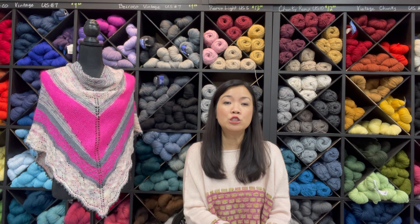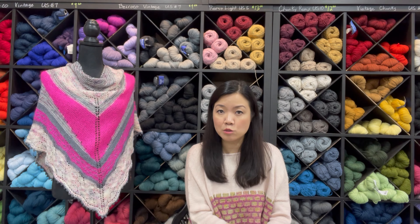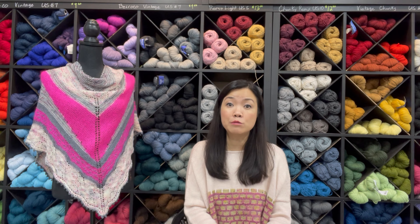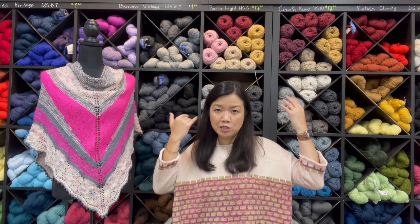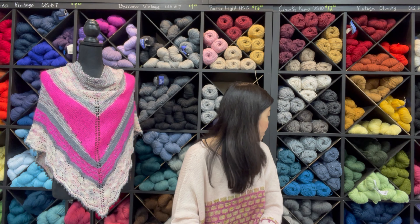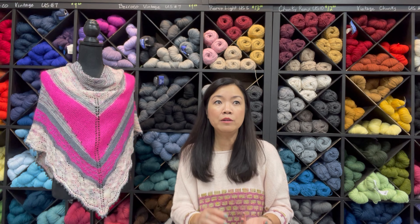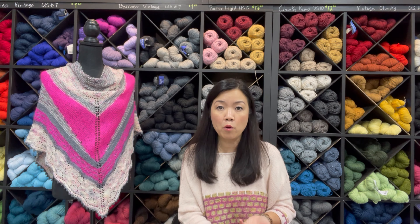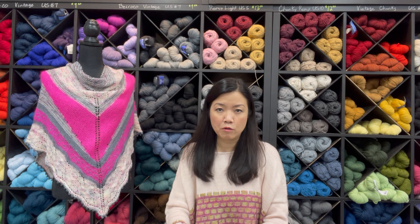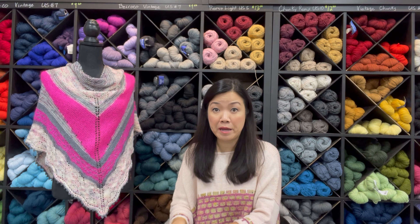In each of the stores we carry both our own line of yarns as well as yarns by other manufacturers, such as Barocco — which the stuff behind me is from — also Sandnes Garn, Cascade Yarns, Rowan, Noro, Malabrigo, and so on. We have a really healthy selection of yarns by other manufacturers.